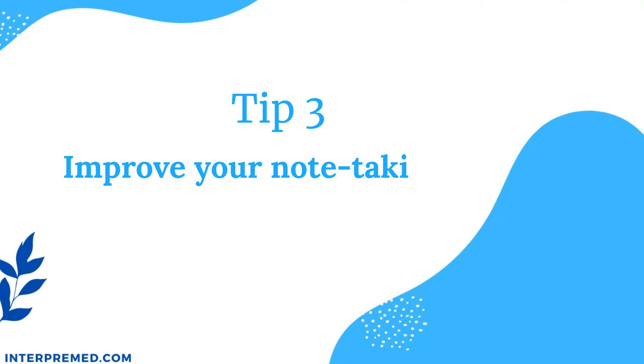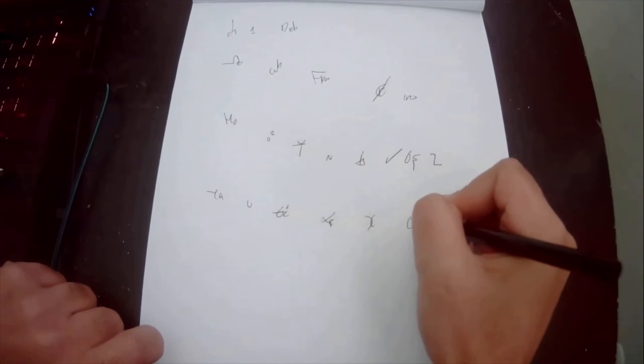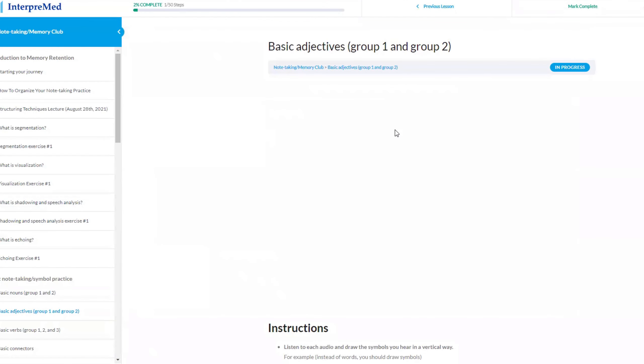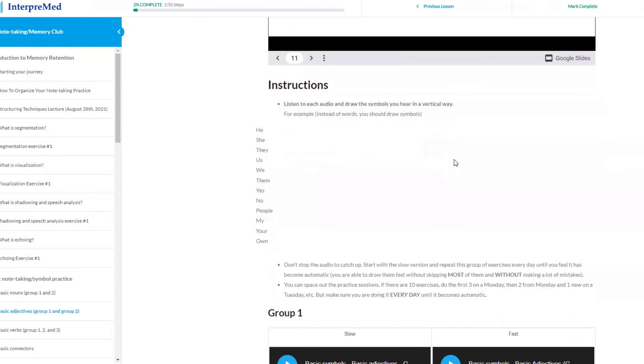Tip number three: improve your note-taking skills. For the vast majority of candidates, one of the main challenges of consecutive interpretation is memory retention. And how do we help our memory? With notes. Note-taking can be the missing piece to increase your interpreting accuracy. For note-taking in medical interpretation, we use a combination of abbreviations and symbols. Symbols are particularly helpful because they capture the meaning of ideas in one image, and your brain loves this visual input — it's easier to remember. At Interpremed, I have a basic note-taking course and a memory club where you can learn how to take organized notes and memorize a bunch of symbols to increase your interpreting accuracy.